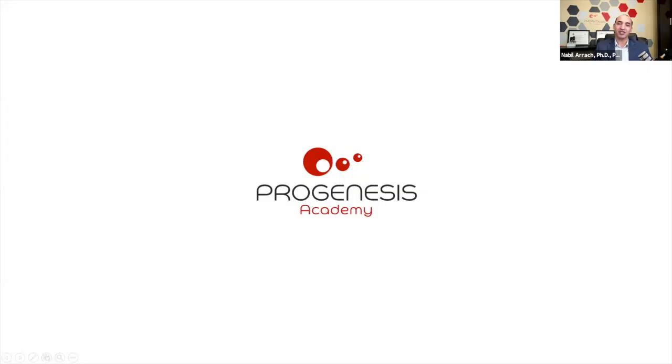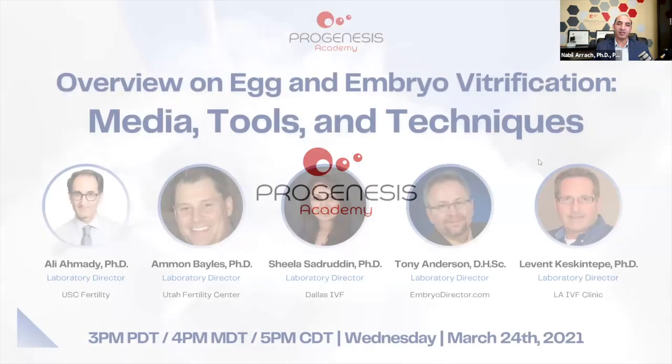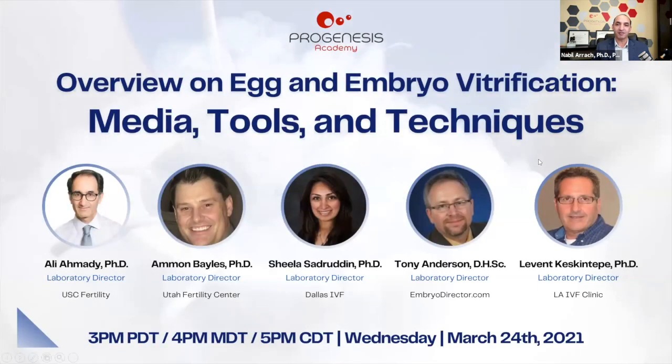Welcome to Progenesis Academy Webinar Session 40. Today's topic is an overview of egg and embryo vitrification media, tools, and techniques. This session has five PowerPoint presentations, each lasting about five to seven minutes, followed by a round table discussion. Please submit your questions through the chat or comments.